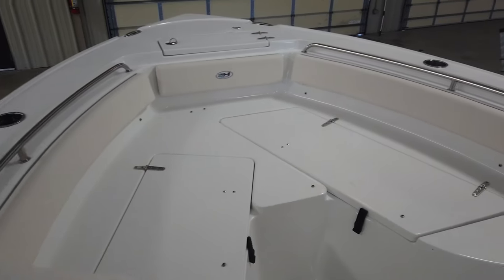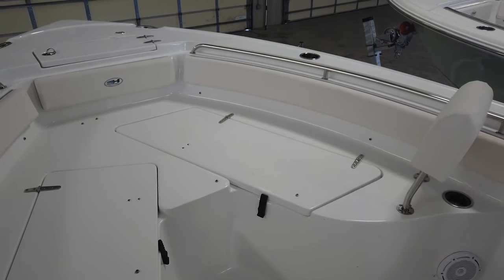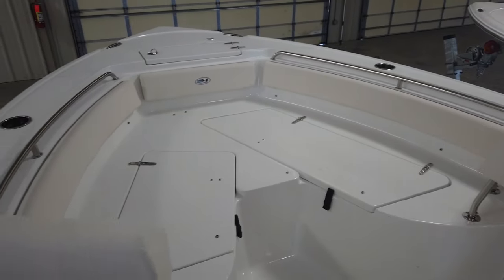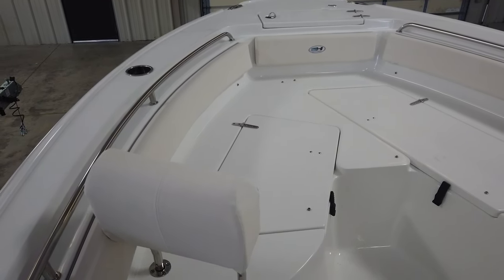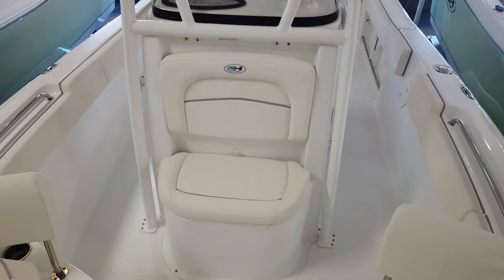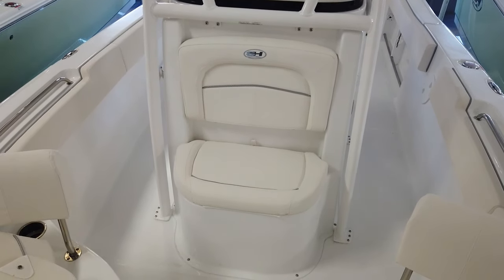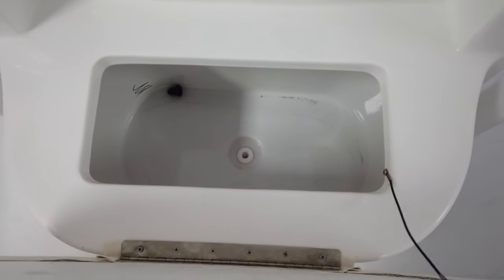Underneath those storage boxes, the starboard side has a 140-quart insulated cooler with overboard draining. You can put your fish in there and all the blood will drain out the side — nothing goes down to the bilge to make it skunky. You also have a second storage box, which I believe is 92-quart. Moving back toward the console seat, underneath that compartment you have a 48-quart insulated cooler for drinks, beverages, and snacks.